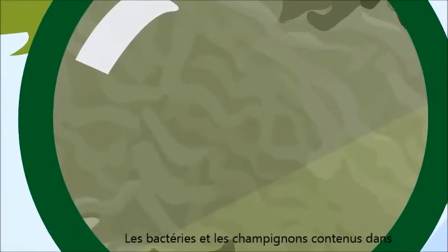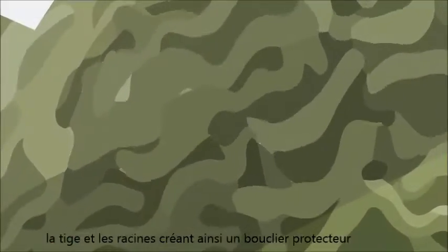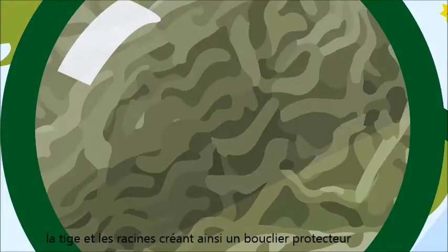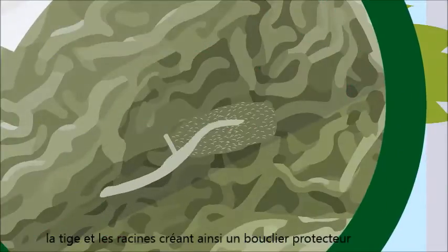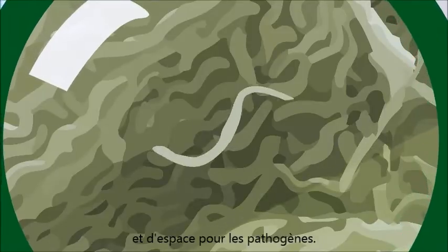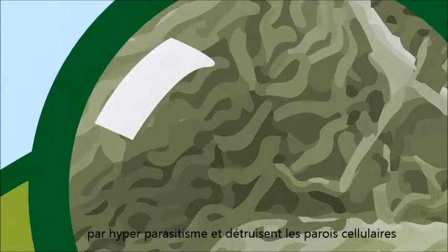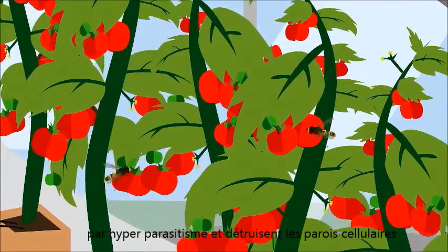The bacteria and mold of Prestop and Mycostop will colonize the leaves, the stem, and the roots, creating a protective layer. This causes a lack of food and space for pathogens. Besides that, Prestop and Mycostop operate as hyperparasites and break down the cell walls of pathogens.